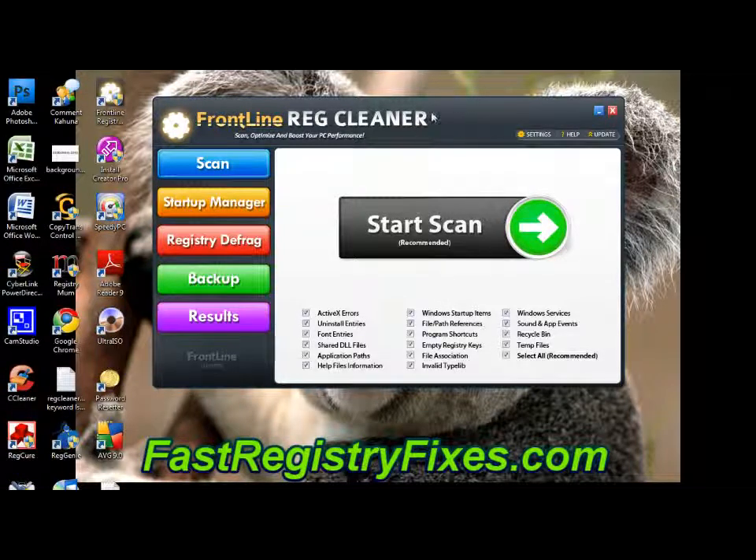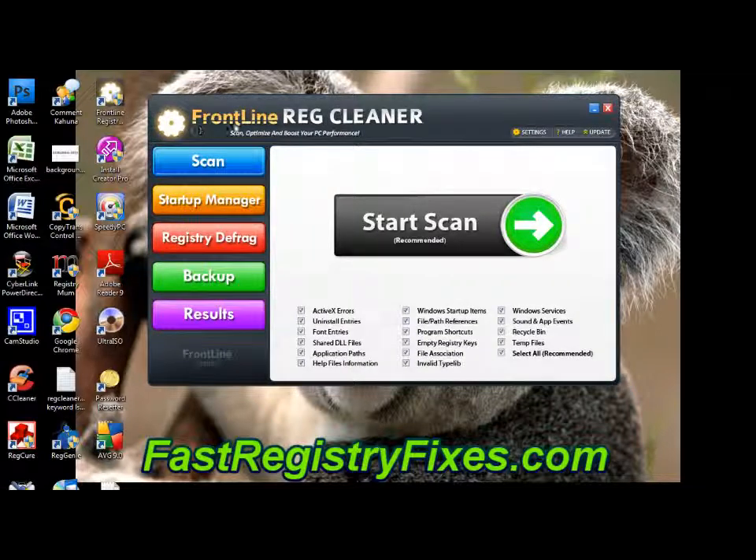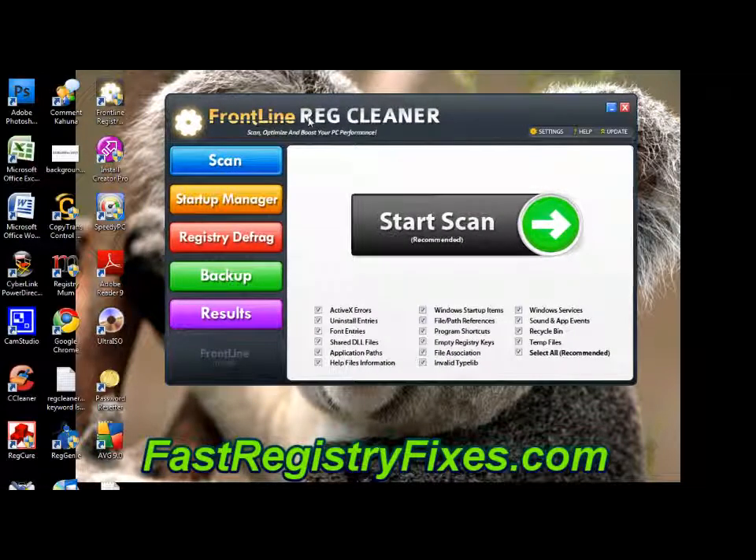Welcome to this quick video review for the best Windows 7 registry cleaner. As you can see on the screen we've got a tool called Frontline RegCleaner all loaded up. This is downloaded from the website which you can go to here or in the link in the video description. This is actually our preferred registry tool for Windows 7, released by a company called Frontline Utilities and launched earlier this year, 2010, making it a perfect tool to work on Windows 7.